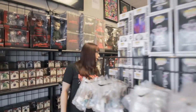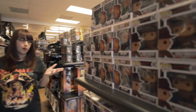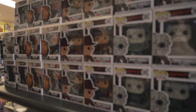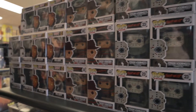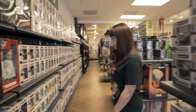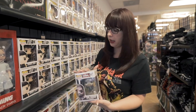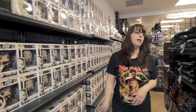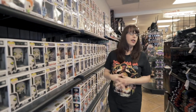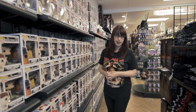We have tons of Funko Pops. All of our Funko Pops are $11.99, so those can make really good gifts for any horror fan of all ages. We've got tons of different ones — we've got the Rob Zombie, and we've got Nun and Jason and Michael — we've got everybody. Tons of Funko Pops, $11.99.